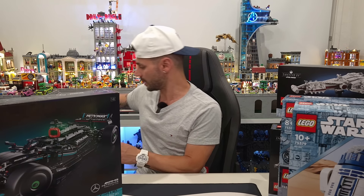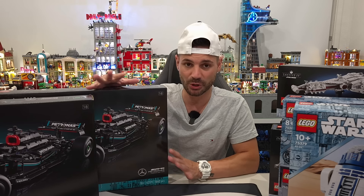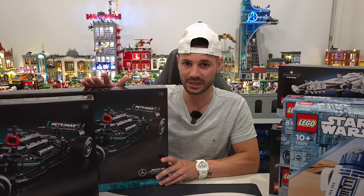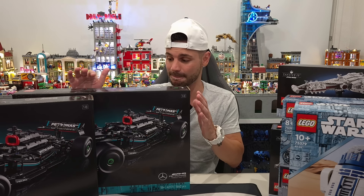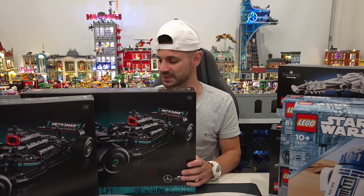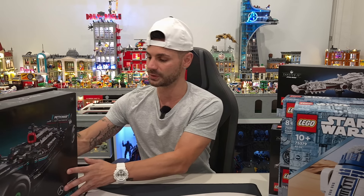I ended up picking up a second copy and that's going to be for my brother. He doesn't collect Lego at all — in fact this will probably be his first Lego set. I wanted to get it for him and surprise him because he's a huge F1 fan like me, and he loves the Mercedes team and Lewis Hamilton is his favorite driver. When I told him about the Mercedes Lego car he said he really wanted one, so I'm assuming he'll attempt to build it, or probably ask me to help or build the whole thing.